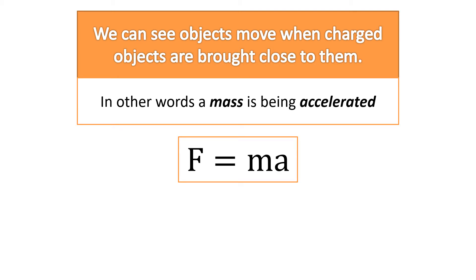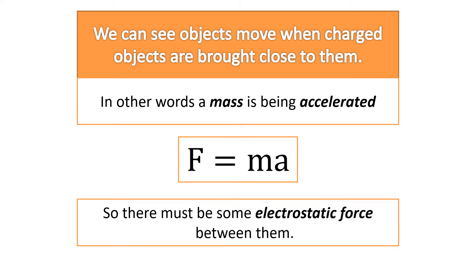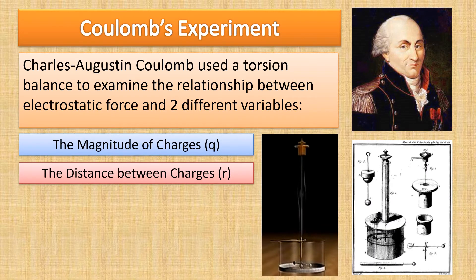What's providing that net force? It's an electrostatic force. Charles Augustine Coulomb designed an experiment that would determine what variables would change that electrostatic force.